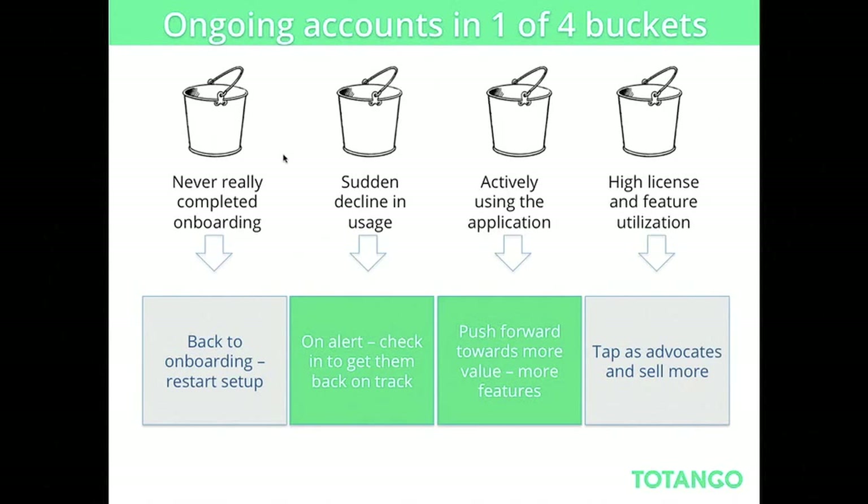The same goes for ongoing accounts — again, four generic segments: people who never completed onboarding; people who completed onboarding and saw value but then had a sudden decline in usage; people who are actively using the application and your job is to push them forward to see more features; and your champions and advocates — people that see a lot of value and really enjoy using your system, whom you want to leverage for case studies and references. You'll need to identify which bucket each paying customer falls into. Tracking and segmenting customers into different lifecycle stages is the key foundation of lifecycle marketing.